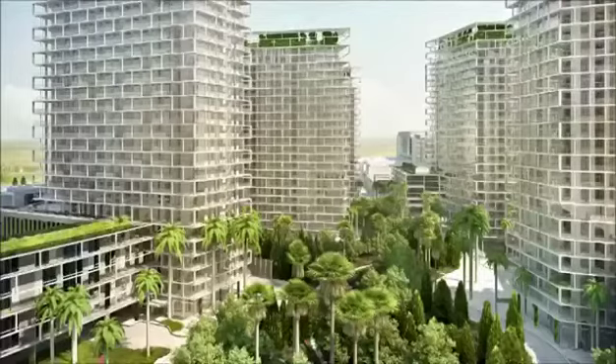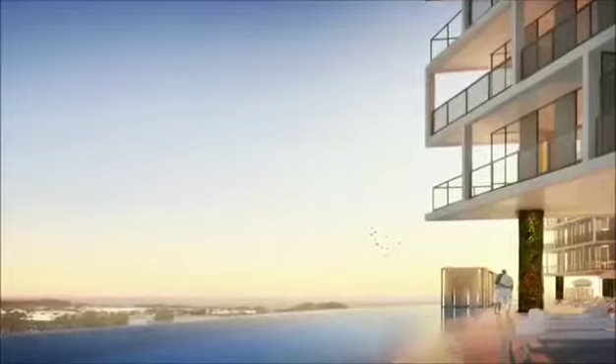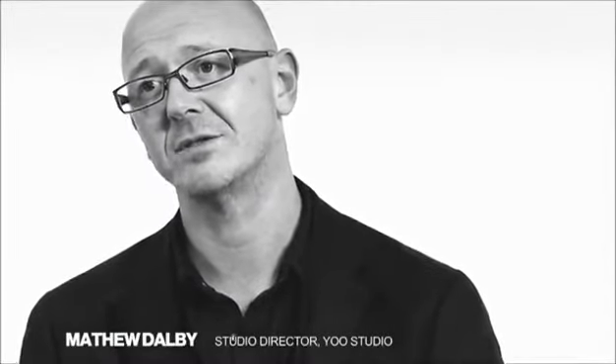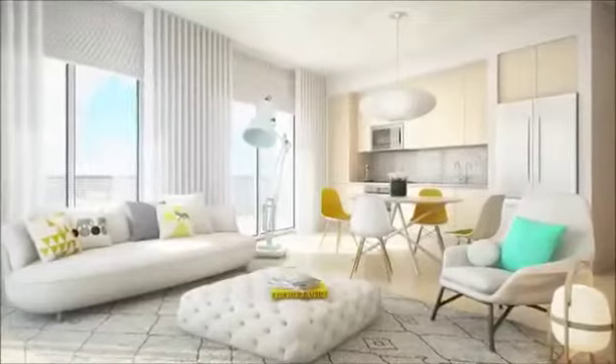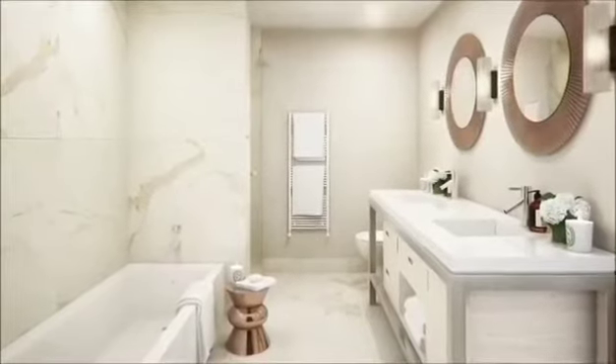It's an incredible creative group. They understand where that project is going to be built and what are the needs of the area. You have to understand the market you're going into, the client's aspirations and wishes for their development, and align that with a creative director who will understand and know that market as clearly as they do.